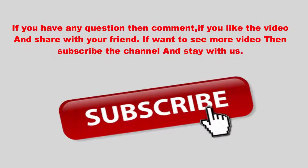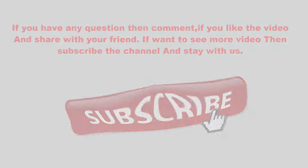If you have any questions, comment below. If you liked the video, share it with your friends. If you want to see more videos, subscribe to the channel and stay with us.